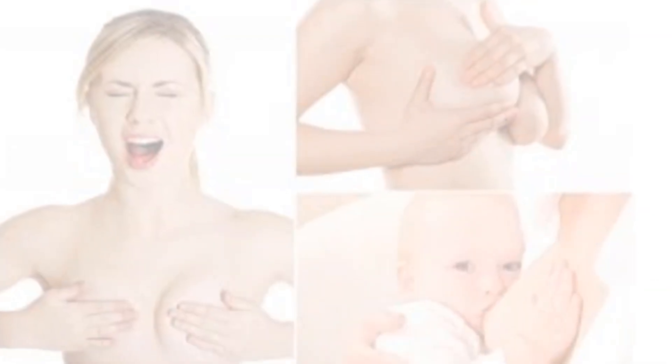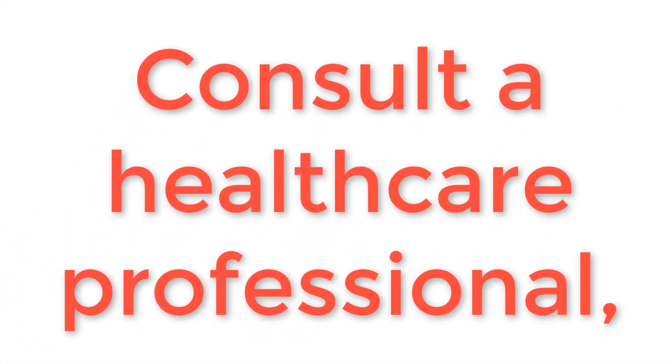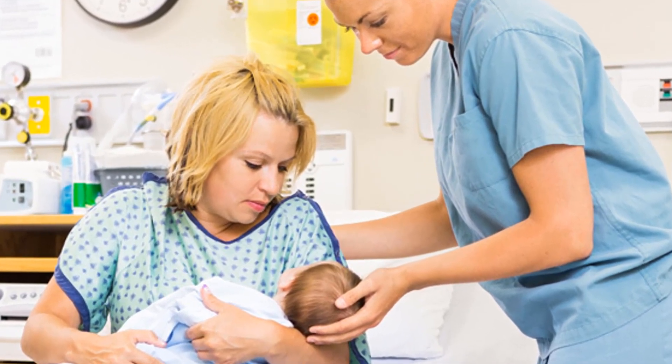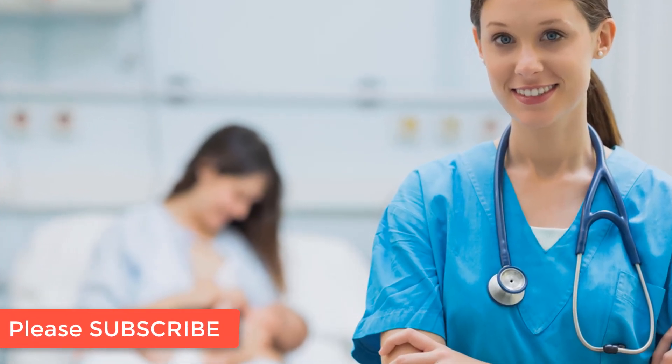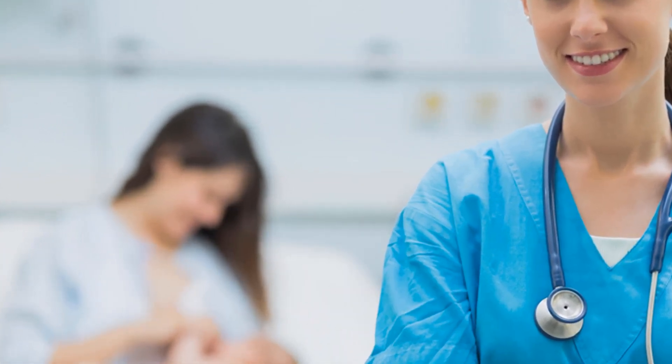Be patient. Soreness normally settles down after a few days as your body gets used to breastfeeding and your baby's sucking becomes more efficient. Consult a lactation consultant or breastfeeding specialist if the pain while breastfeeding does not subside after a few days. Ongoing nipple soreness can be a sign of an infection that may require medication.